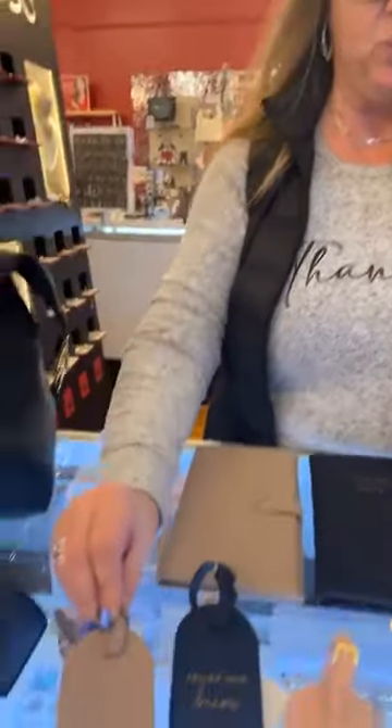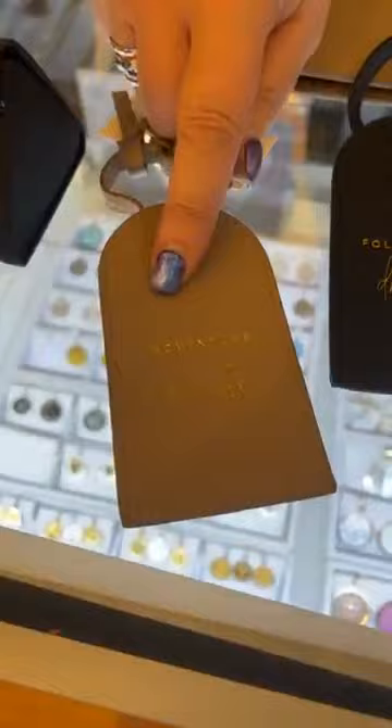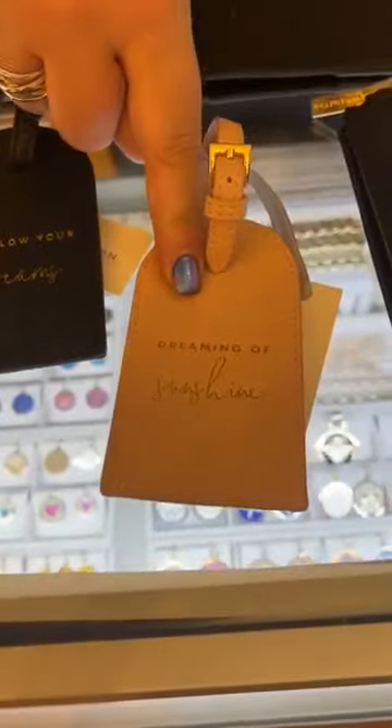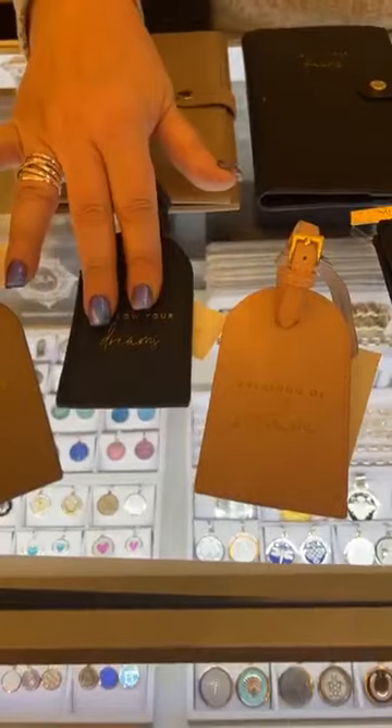If you're heading out of town through the airport, you might want to think about our luggage tags. We have three different options for you — one says Adventure Awaits, one says Follow Your Dreams, and one says Dreaming of Sunshine. And we're all dreaming of sunshine! These are $19.